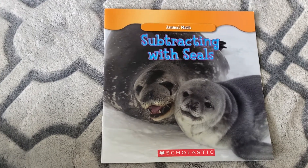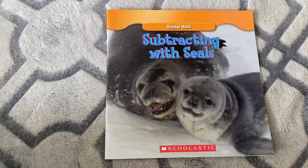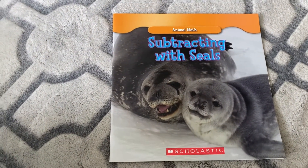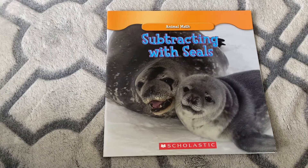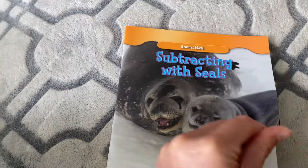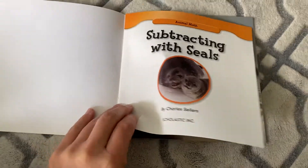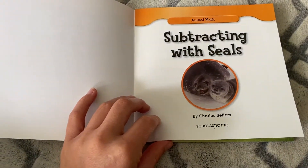Okay, boys and girls, this is our second week of practicing our subtraction skills. This story is called Subtracting with Seals, and the seals are going to help us practice our subtraction facts. Subtracting with Seals by Charles Sellers.